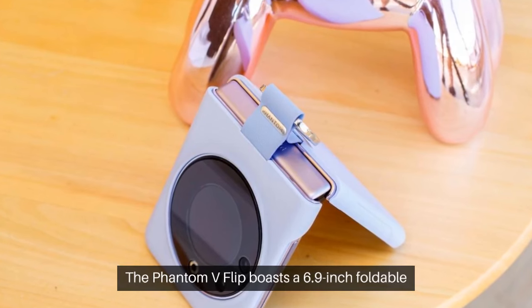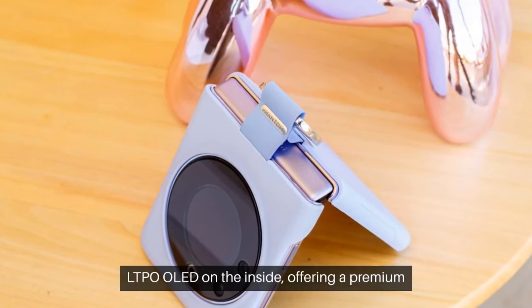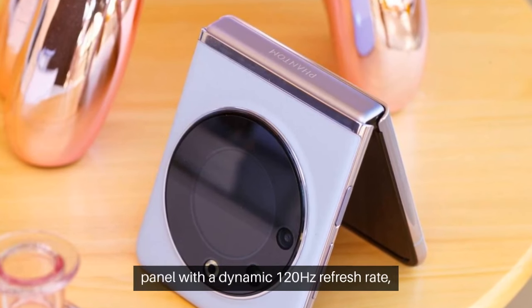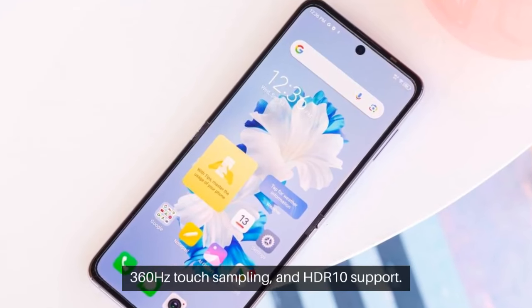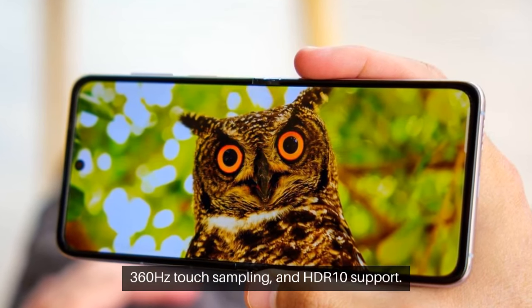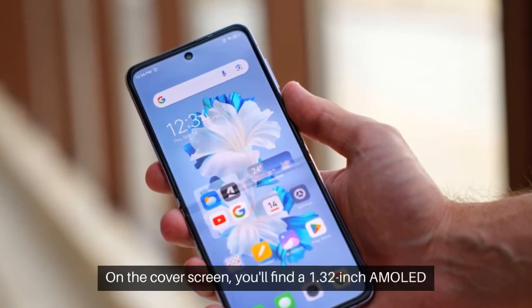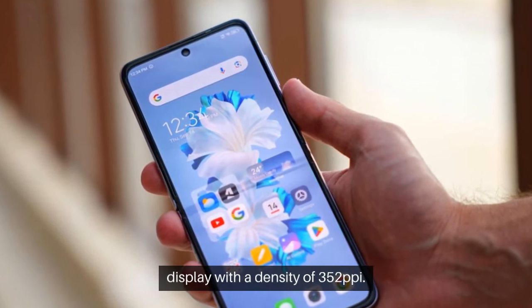The Phantom V Flip boasts a 6.9-inch foldable LTPO OLED on the inside, offering a premium panel with a dynamic 120Hz refresh rate, 360Hz touch sampling, and HDR10 support. On the cover screen, you'll find a 1.32-inch AMOLED display with a density of 352 ppi.